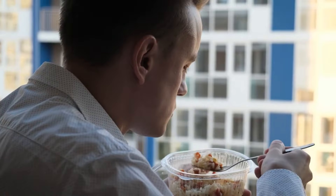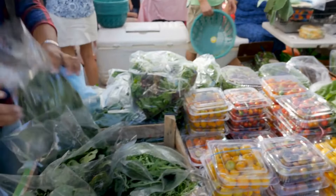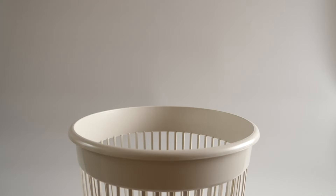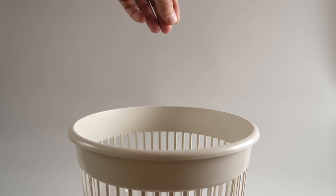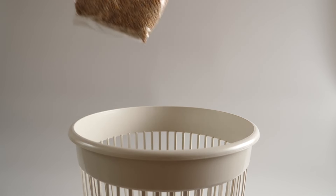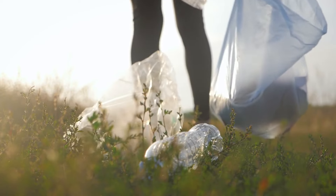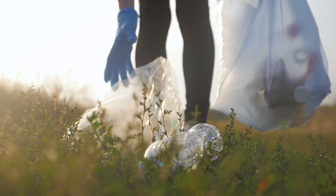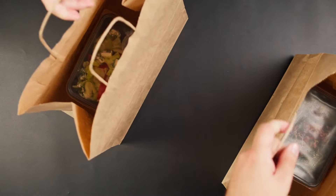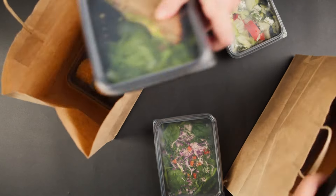Or BPA. Now you might be wondering, how do these chemicals end up in my food? There are a couple of ways. One is through the packaging and materials that come into contact with food. So if your cereal comes in a plastic bag lined with BPA, or your takeout soup is in a plastic container with phthalates, those chemicals can leach into the food. The other way is through environmental contamination — if the soil or water supply where food is grown or raised is polluted with these chemicals, they can be absorbed by the plants or animals. So whether it's pre-packaged food from the grocery store or a meal from your favorite restaurant, there's a chance you're getting a side of plasticizers.